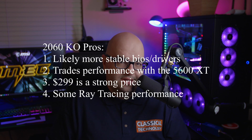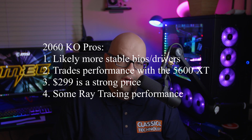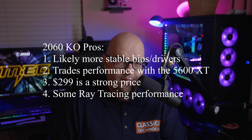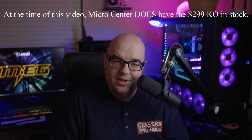So if your budget is $300, what do you get? Whether you're walking into a Micro Center, a Best Buy, or shopping on Newegg and Amazon — with a budget of around $300, the EVGA 2060 KO would be the option if you can find it. If the EVGA 2060 KO becomes more readily available at $299, that's definitely the card to get at this price range.